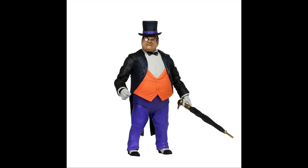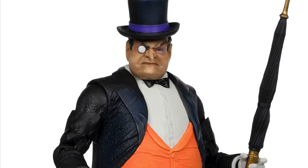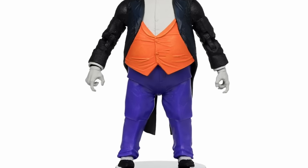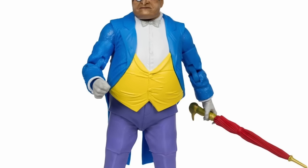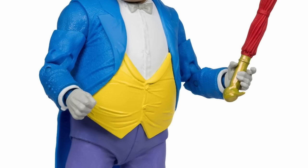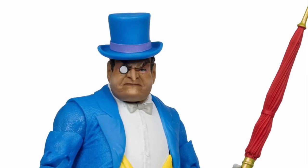The Penguin is definitely my favorite and my must-have out of the three. I like the colors they've gone with — black, orange, purple. He has his little penguin cane, his nose is soft, and it's a great head portrait. He's got gloves and spats — pretty solid look. There's also a platinum version with Super Powers classic colors, and that's also a must-have.